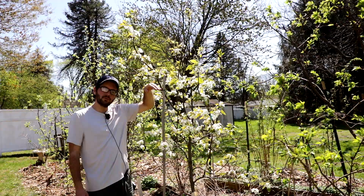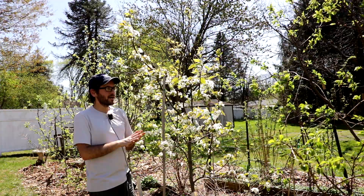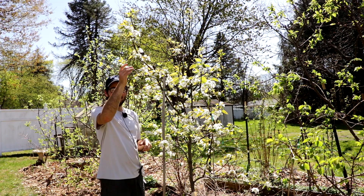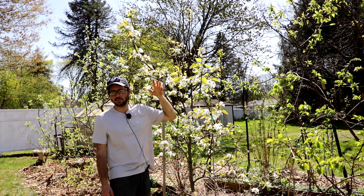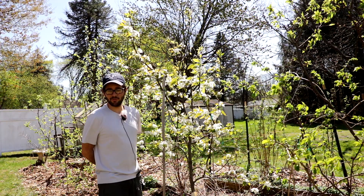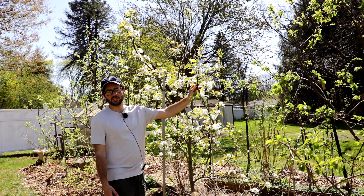The plum curculio will bite every single plum and pluot and insert larvae into those bites. If they don't insert larvae, you end up getting brown rot, a disease that ruins the quality of the fruits. That brown rot spreads to other trees and fruits and ruins your entire crop. For years I've had very unsuccessful plum crops because the plum curculio destroys every single plum, so spraying is actually a necessity here in the mid-Atlantic.